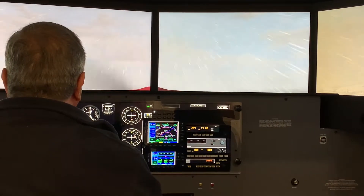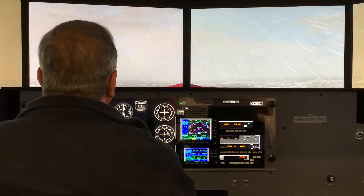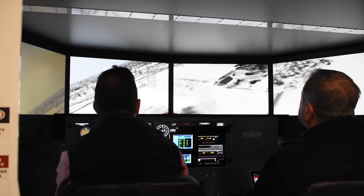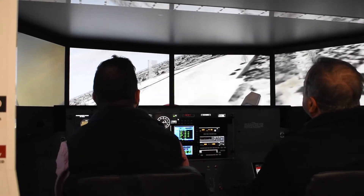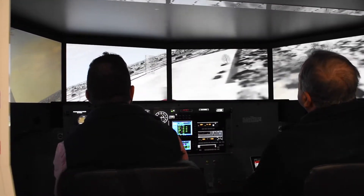Emergency landings are riskier in an airplane than in a simulator. The simulator is much more efficient from a time standpoint and financially as well. From a time standpoint, you don't have the time you have in an airplane for startup, taxi, takeoff, climb out, dealing with traffic, and then cruising to your practice area.